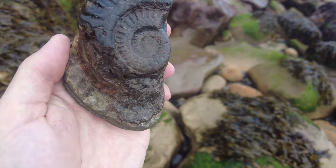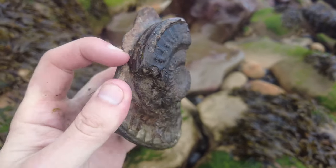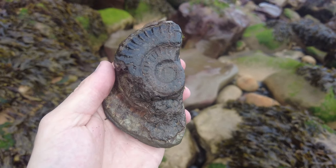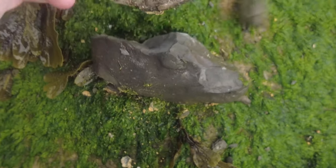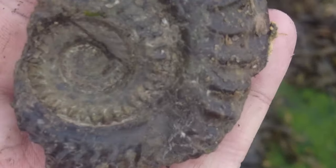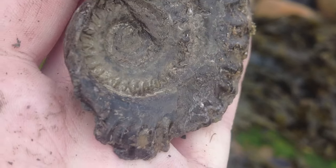I've just picked up this other partial Hildoceras. Someone's damaged it when they've cracked it open and left it, but I think there could be a nice middle if I just pop this center out. And it's popped to reveal a lovely middle. Don't always be quick to throw away your damaged rocks because it can be salvaged sometimes.